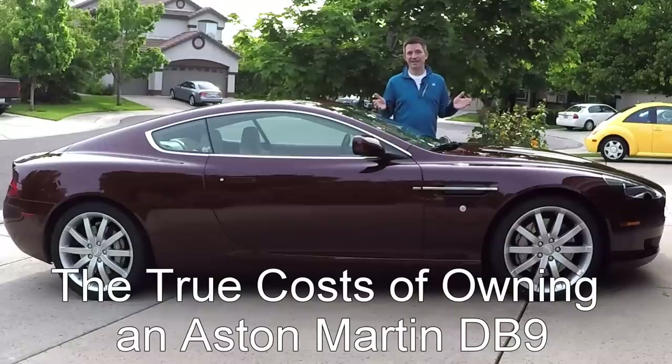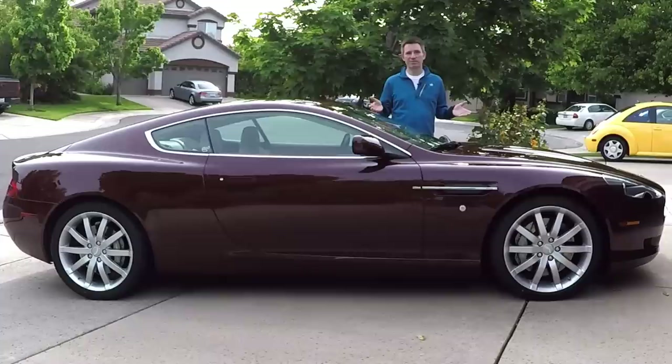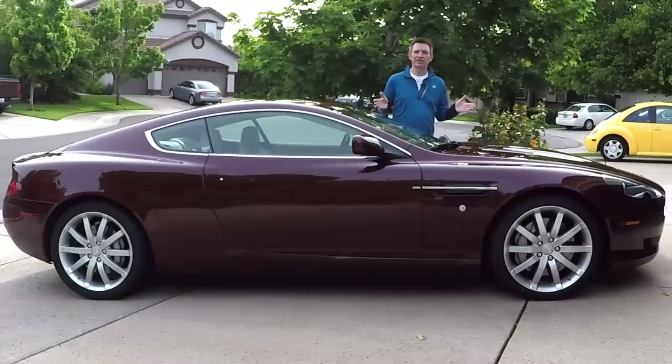Dudes lie. We exaggerate the size of the fish we catch, the size of our manliness, and the mileage that our cars get. We under-report our age, our weight, and the true cost of ownership for a DB9.